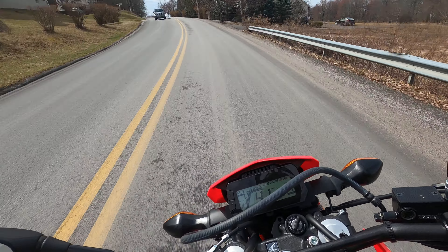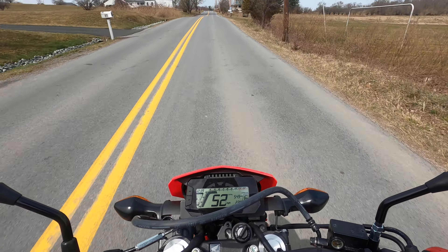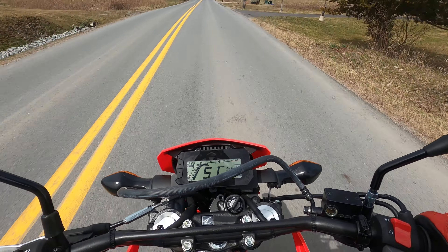First things first — first gear runs out really quickly. It's a granny gear. It's great for off-road, not really usable for on-road unless you're on a super steep hill. Shifts really smoothly. It's got a slipper clutch so it can help out with the gear changes.